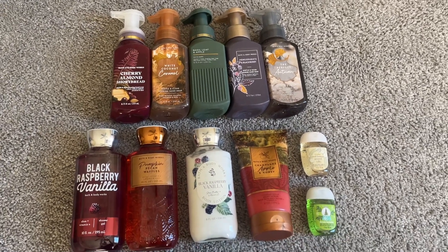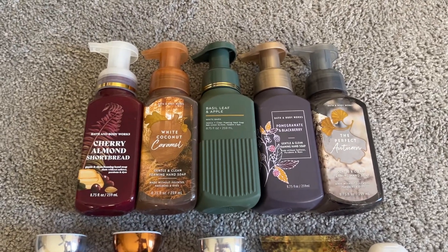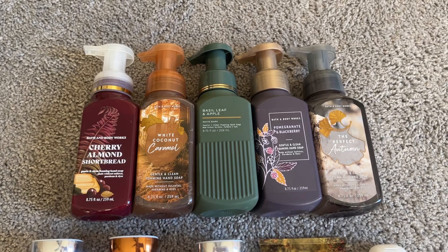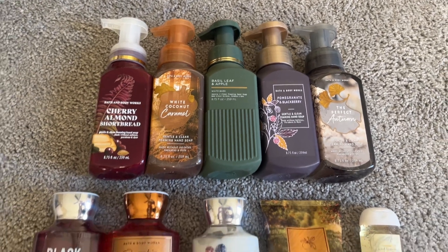As you can see, this is all I have left. In terms of my hand soaps, I still have my Cherry Almond Shortbread, a White Coconut Caramel, Basil Leaf and Apple, Pomegranate and Blackberry, and the Perfect Autumn.